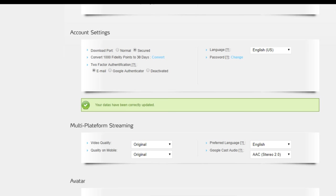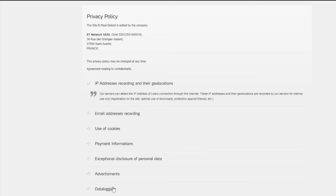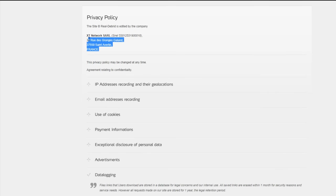Looking into Real-Debrid's privacy policy, they do log your IP address - so on their servers they know which IP made a connection before downloading or streaming. Also, file links that users download are stored in a database for legal concerns and internal use. They log which IP addresses connect and which links are accessed, keeping that data for one year. The company is based in France, subject to European laws, and this is the main reason people still prefer using a VPN with Real-Debrid - to keep their IP private despite the data logging.